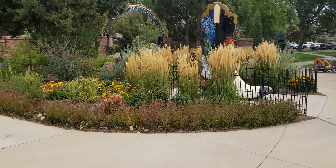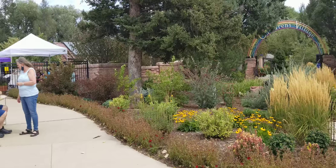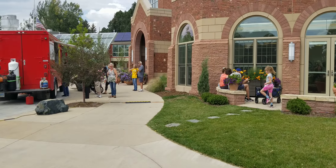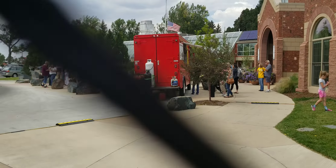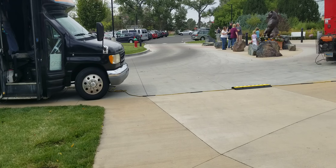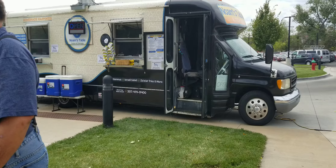Hi, this is Debbie, welcome back to Cheyenne Wyoming Urban Gardener. We are here at the Berries and Harvest Festival going on at the Cheyenne Botanical Gardens. They have tons of vendors outside, and my strap is blowing in the wind because we have that lovely Cheyenne Wyoming wind all over the place.